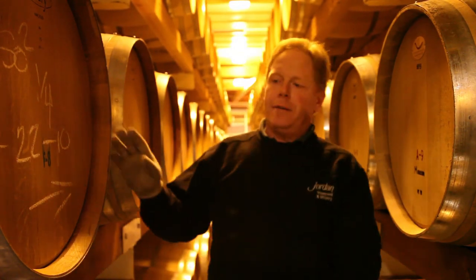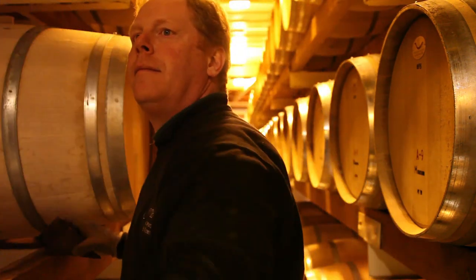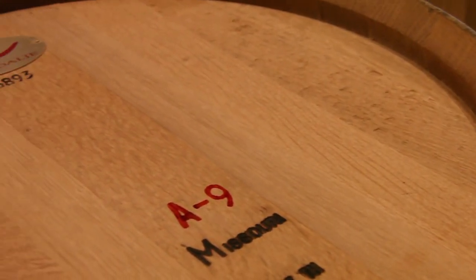In terms of the 2006 versus the 2005, cooperage-wise they're fairly similar. We're about two-thirds French oak and about one-third American oak. We used to replace the cooperage every four years, which meant 25% was new oak, and now we're close to 35% new oak.